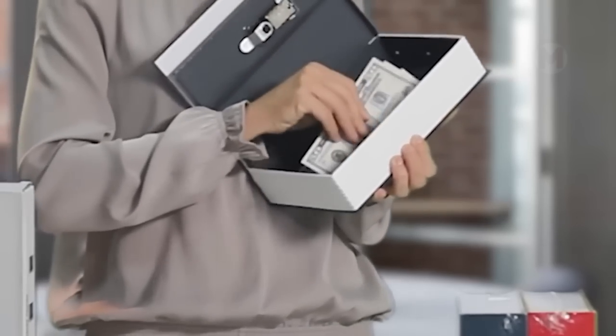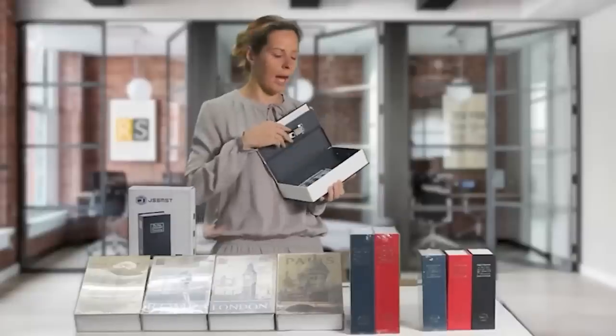And now we have a very unusual safe box with a combination lock for your valuables, which looks like a regular book to everyone.